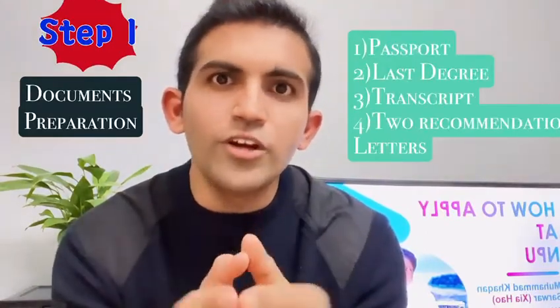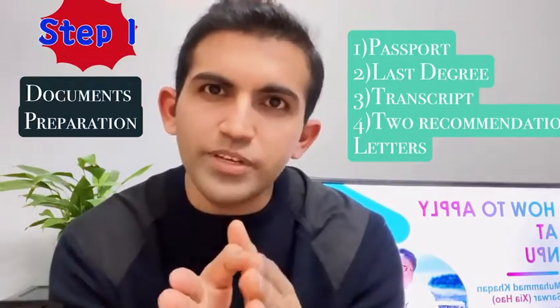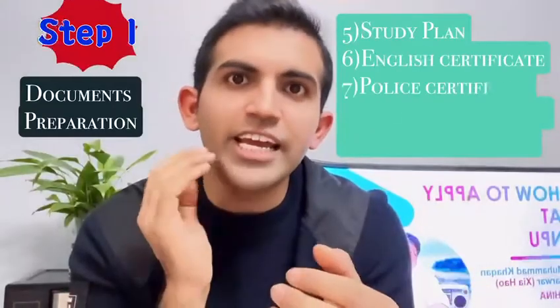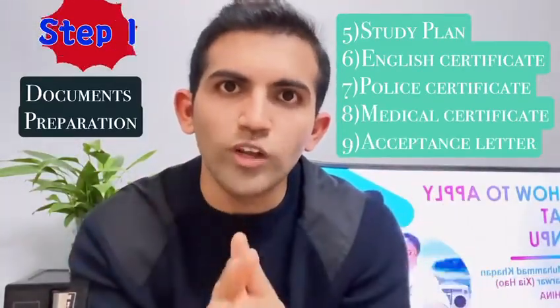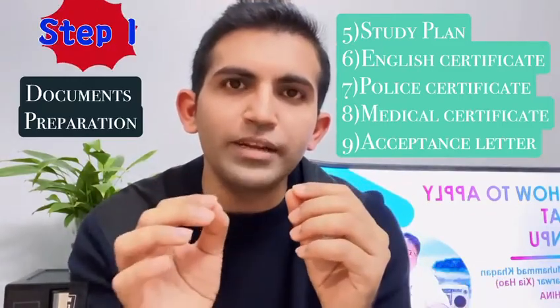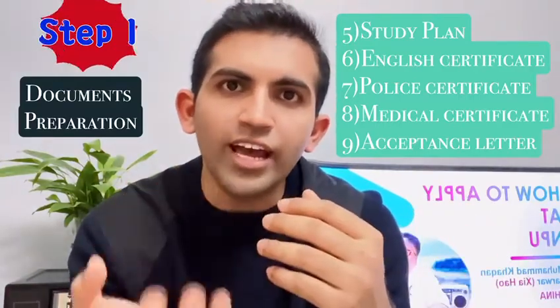The first step is preparation of documents, which includes your passport, your last degree, your transcript, and two recommendation letters — these must be from a professor or associate professor. You also need a study plan, and an English certificate, which could be IELTS with a score of 6 or Duolingo with 100 marks.